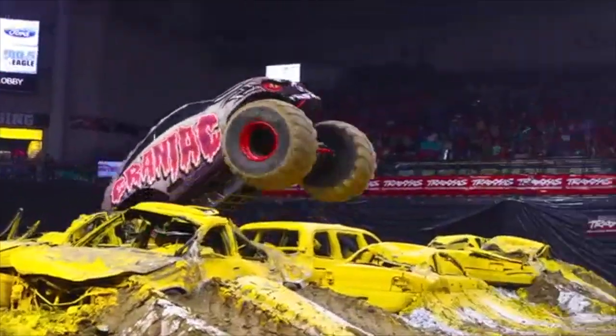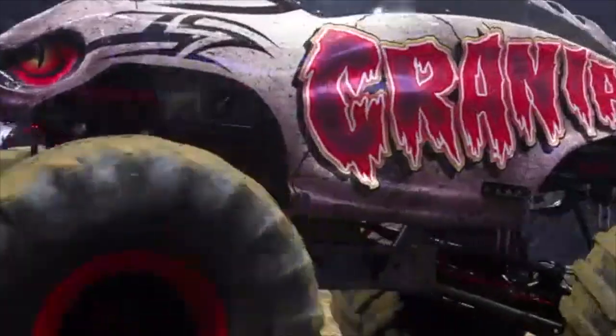Normally we start off the show with a wheelie contest, which the idea is to see who can get most straight up and down without going over backwards. Sometimes that works, sometimes it doesn't. And we let the crowd pick that. That's why we always have a hobnob with the fans, so we can make sure we're the favorite.